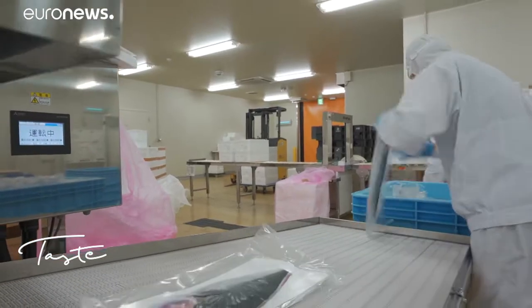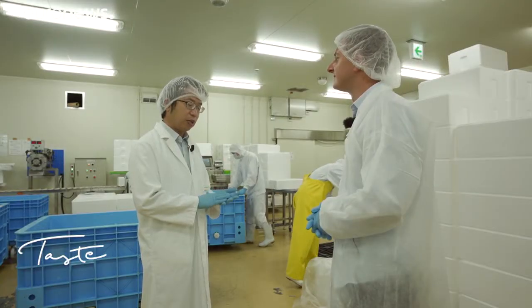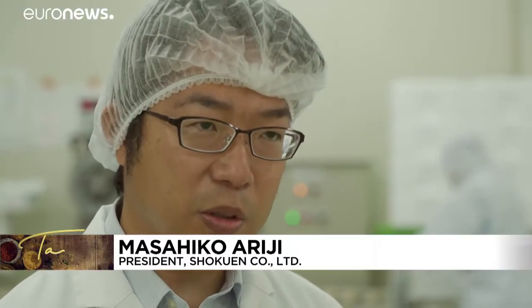We are able to produce quality farmed yellowtail all year round. Before, we could not achieve the quality of the wild fish, but today our farmed buri is of higher quality, and notably it's fatter.